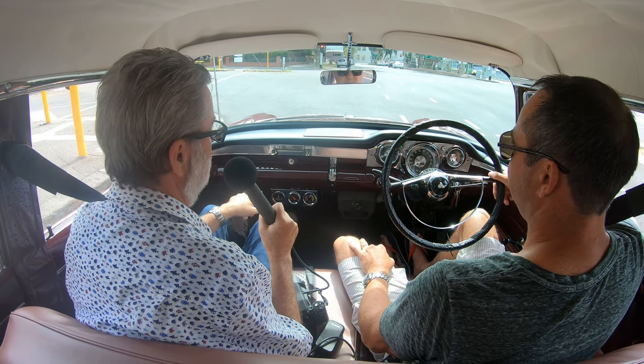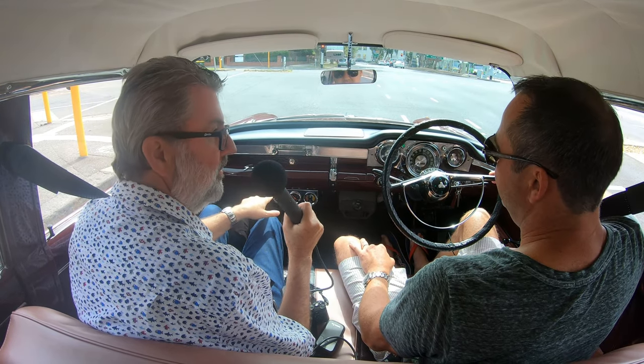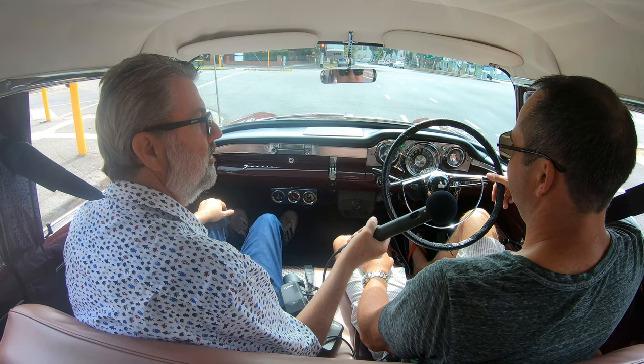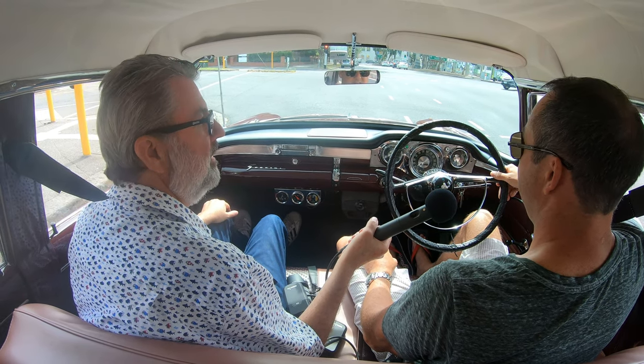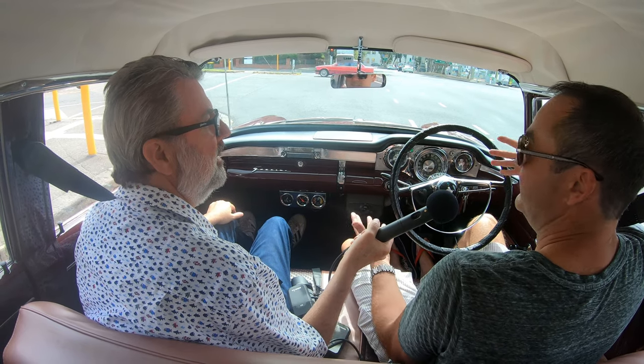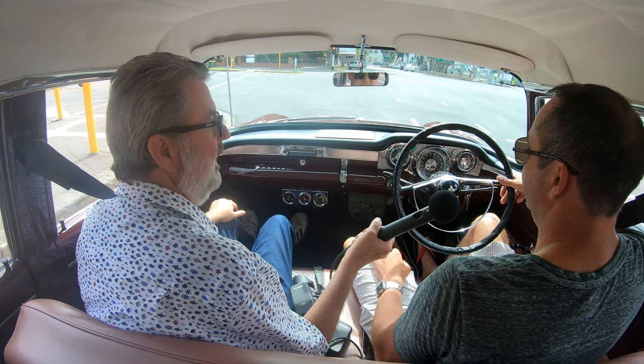And so that necessitates that you keep it on standard registration? It does, but I was always adamant, because it is the original registration - the black and white plates still - and that's pretty rare. So for me, I like to keep the originality of it, and that's just my choice.